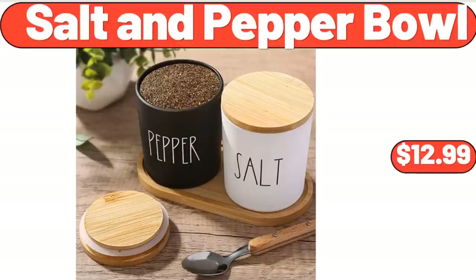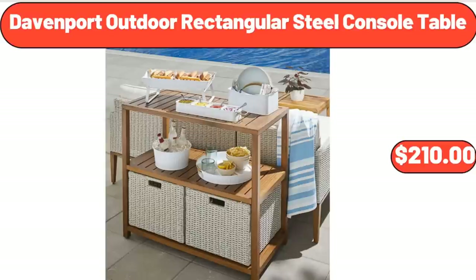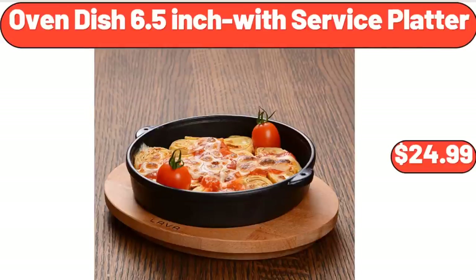Salt & Pepper Bowl, $12.99. Davenport Outdoor Rectangular Steel Console Table, $210. Oven Dish 6.5 Inch with Service Platter, $24.99.